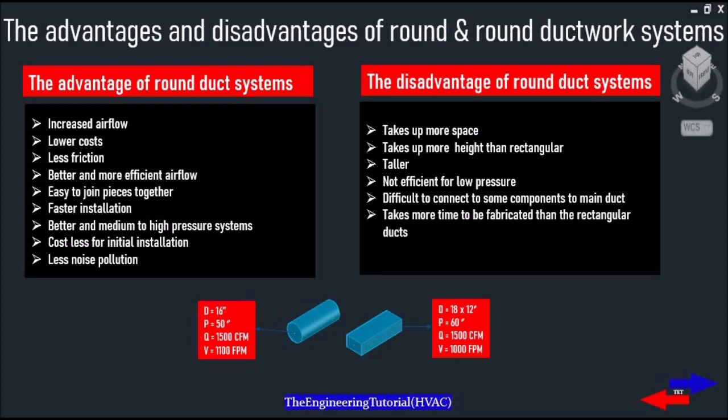Hello, in this video we're going to be talking about the advantages and disadvantages of round and rectangular ductwork systems. We'll also be focusing on the differences, shapes and types of ductwork and considering which one is right for our needs. By the end of this video, you'll learn what the differences are and which one is right for your needs.